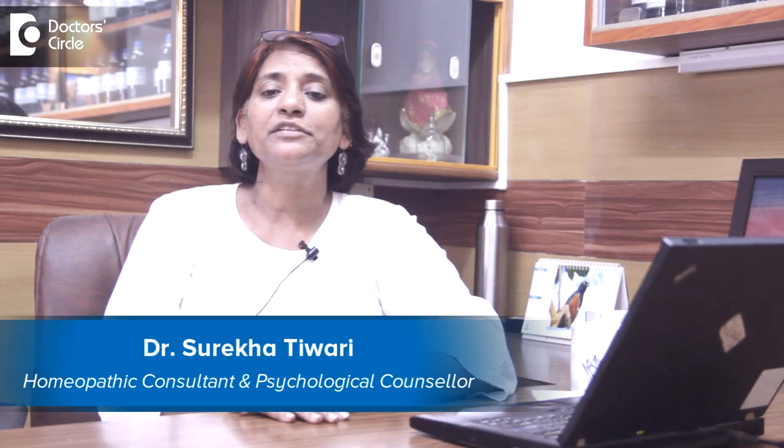Hi, my name is Dr. Surikha Tiwari. I'm a practicing homeopathic consultant and a psychological counselor. I have been in the city for the last 20 years and I've been practicing for the last 29 years. I have two clinics, one in which is our layout and the other clinic which is an ACS layout.